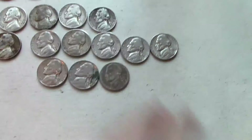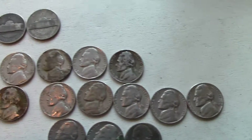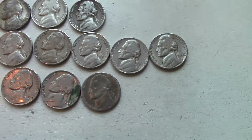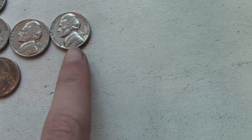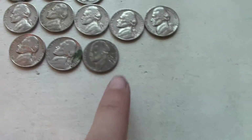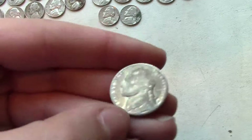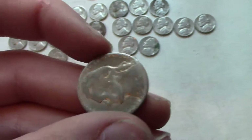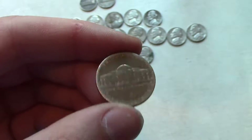Right over here I've got some 40s — all of them are 1948. Here's some in the 50s: 57, 54, 57, 59, and 58. There's a 59 and 58. This one was very interesting to me — I can't even see the date much, but I believe it's a 2000, and it looks like it has no detail.